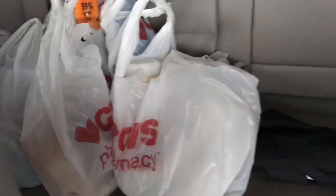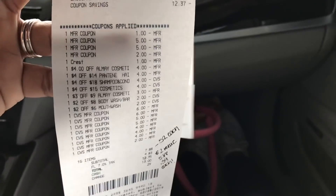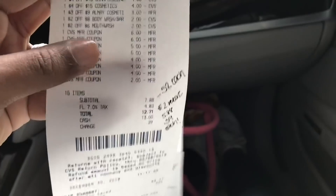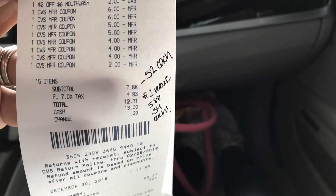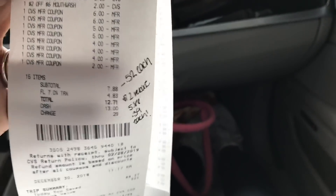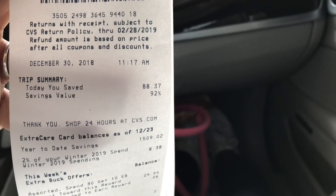I'm showing my receipt in the car since I won't have time once I get home. Here are all the items I picked up today along with the manufacturer coupons and CRTs I used. I rolled $36 in ECBs to offset my out-of-pocket cost. My subtotal was just $7.88, or $12.71 with tax. With 15 items that's just $0.52 each. After redeeming the $2 Downy rebate it drops to $5.88 — just $0.39 each — with a 92% total savings value and $88.37 saved.